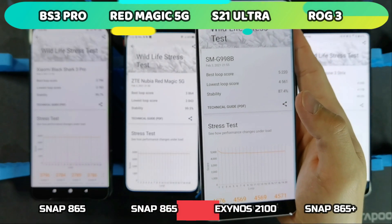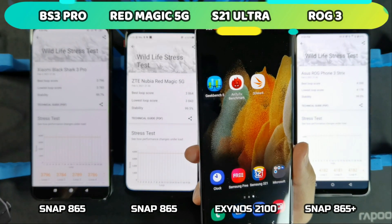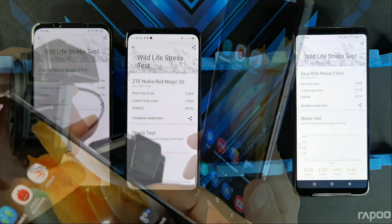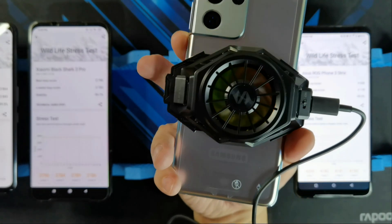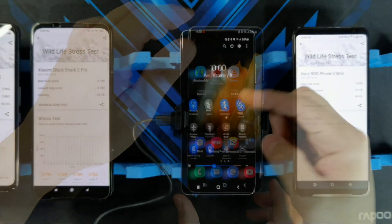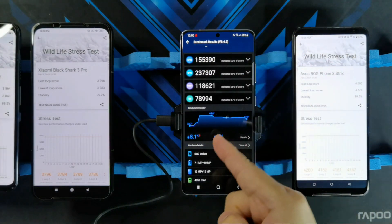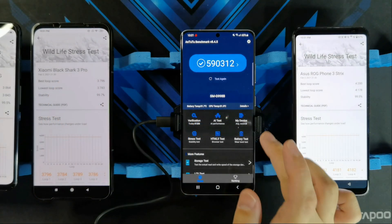Now I want to do one final test. I've got the Black Shark fan cooler here to keep the phone nice and cool while running one quick Antutu benchmark. Let me attach it — cooler is on with that nice RGB effect. I'll remove power saving mode, put it back at full performance, and run the Antutu benchmark. The previous test without the cooler had a maximum temperature of 40.8 degrees. Let's see how the temperature looks with the Black Shark cooler.